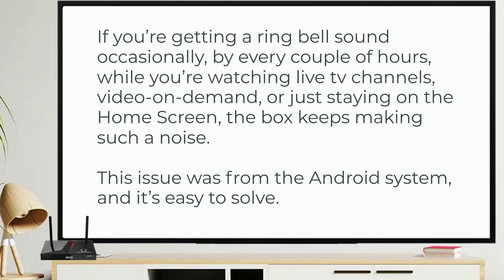If you're getting a ring bell sound occasionally every couple of hours while you're watching live TV channels, video on demand, or just staying on the home screen, the box keeps making such a noise.